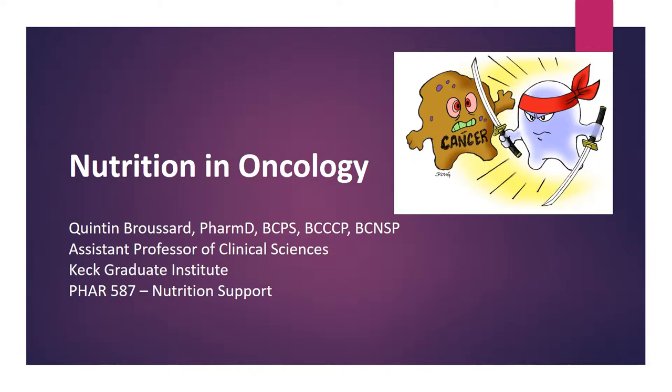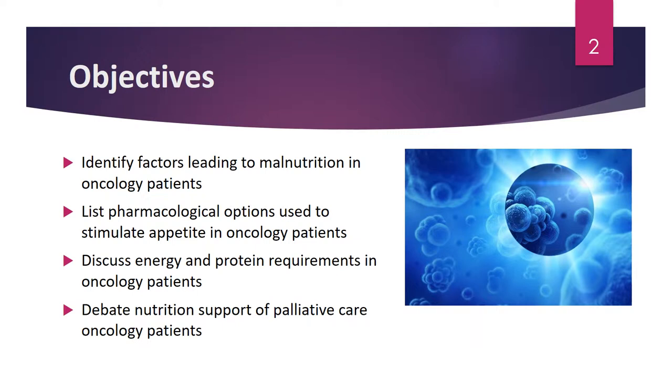Hello, my name is Quentin Broussard. I'm an assistant professor of clinical sciences at Keck Graduate Institute, and today we will be discussing nutrition and oncology. The reason we are discussing this today is that oncology patients make up a large portion of the overall specialized nutrition support population, and oncology patients who require nutrition support have special considerations unique to them when receiving feeding.